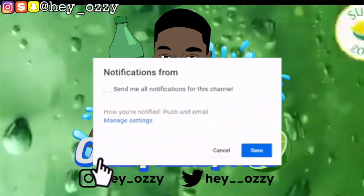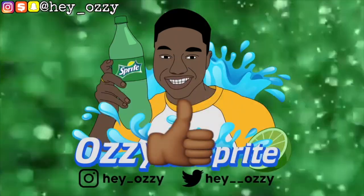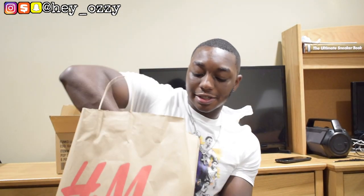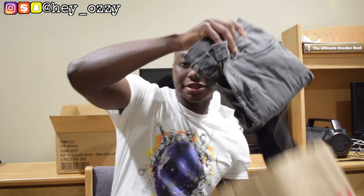Hi guys, my name is Ozzy and today I'm going to be doing a review on some jeans I got from H&M, as well as some shirts. So let's go ahead and get into the first item, the jeans.